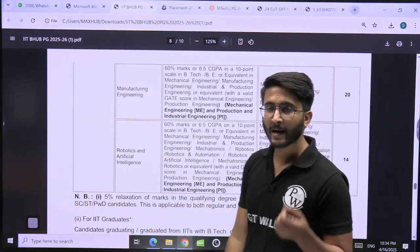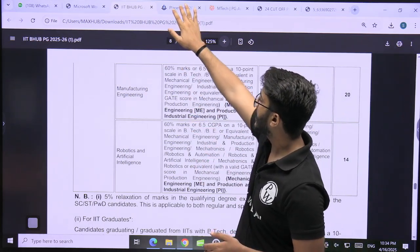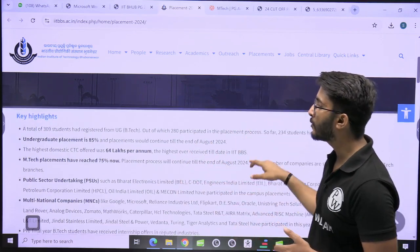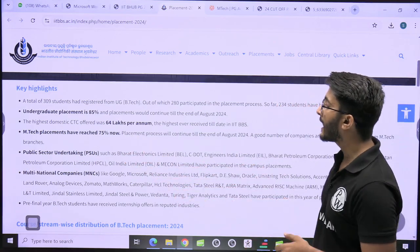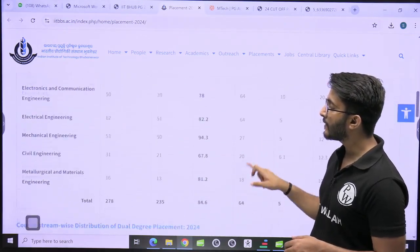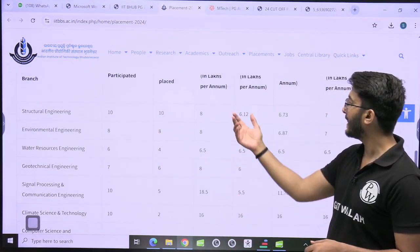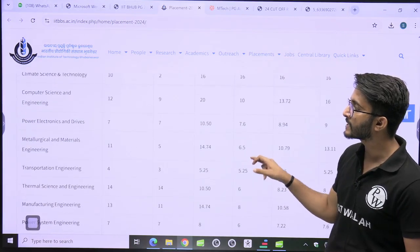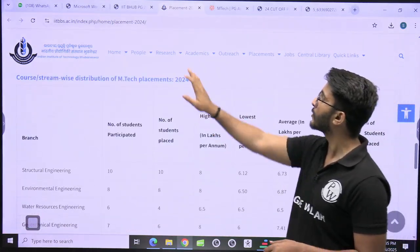I will share this PDF in the Kuldeep Sir underscore PW Telegram channel, and you can also download it from the official IIT Bhubaneswar admission portal. For placements, the placement stats are available on the official IIT Bhubaneswar website. Different MNCs and PSUs recruit there, with the highest CTC around 64 lakh per annum. For M.Tech, for example, structural engineering had 10 out of 10 students placed. You can also check signal processing, computer science, power electronics, and other stream placements, along with CTC ranges, to choose the best course for you.